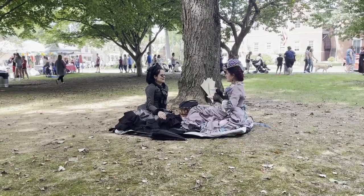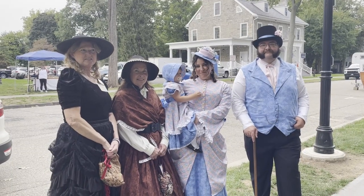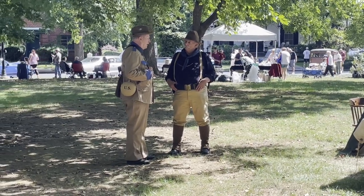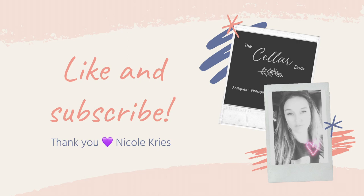I could have spent hours up in the square filming because there really were such amazing people there, but I did have to cut my time a little short to head back to my shop. Thank you guys so much for watching, and if you're ever in the area of Belvedere, New Jersey during Heritage Day, please try to stop by. The 2023 date has already been set for September 9th, so mark your calendars and please try to stop by. Thank you.